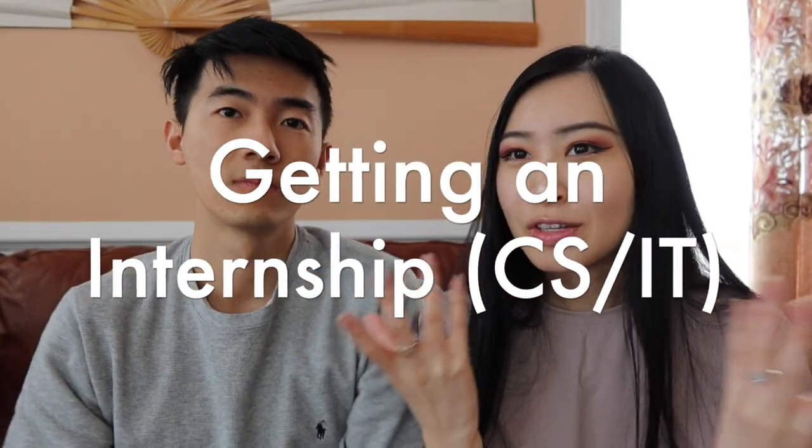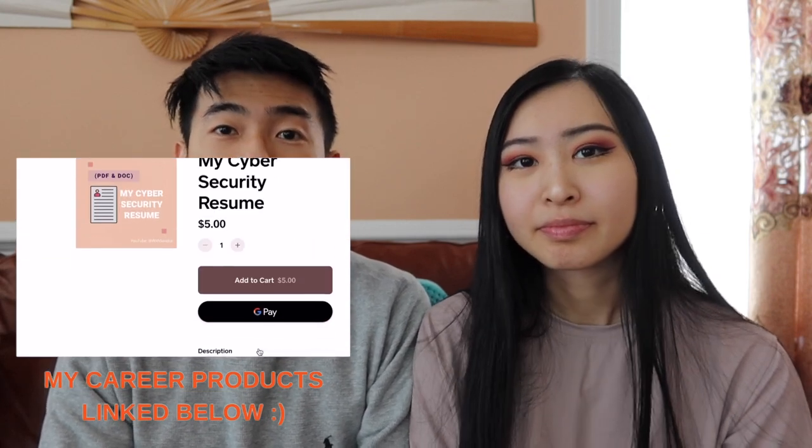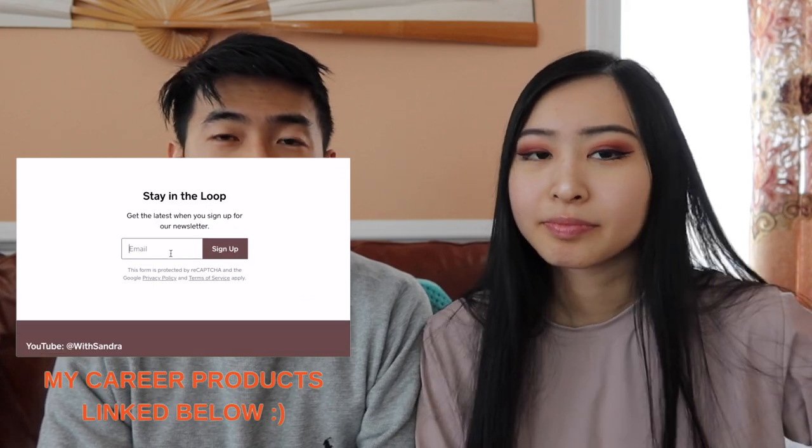Next we're going into internship prospects for our individual majors. Rejection is all the time — the more you apply, the more rejection you will get. Regarding the two majors, I really think it doesn't matter when it comes to interviewing. Certain CS courses better prepare you for interviews. From what I've seen, IST doesn't have high-level data structure courses that students are required to take.